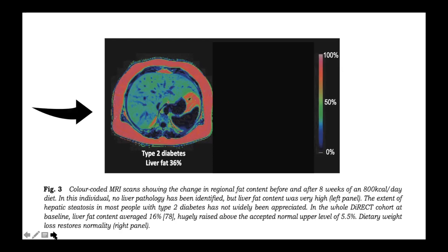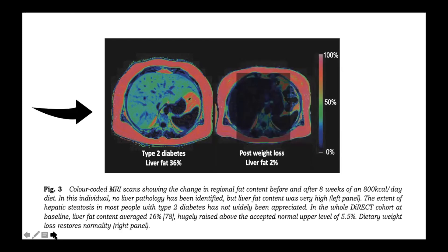In the whole DiRECT cohort — meaning those patients who were given only 700 calories per day caloric restriction — where most patients lost weight, after eight weeks you can clearly see that the liver fat significantly reduced to 2%, suggesting that dietary weight loss restored normality in terms of the amount of fat in the liver.